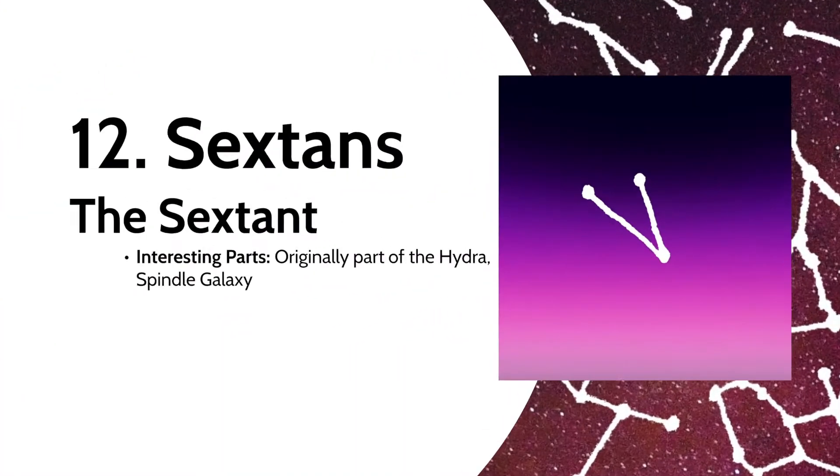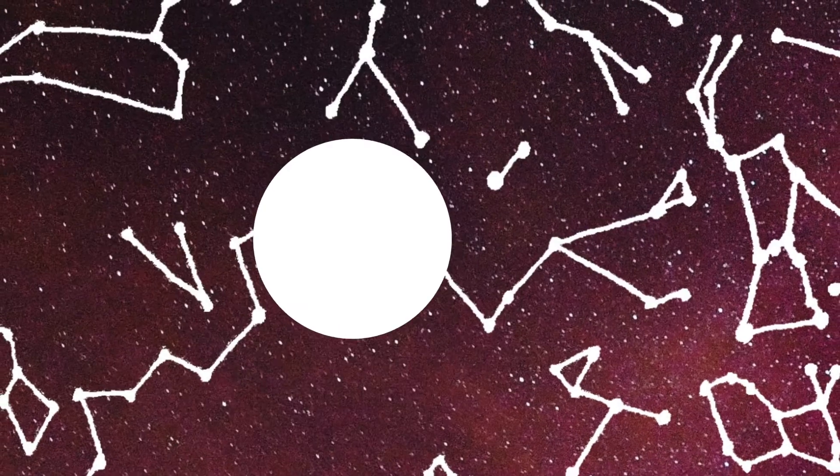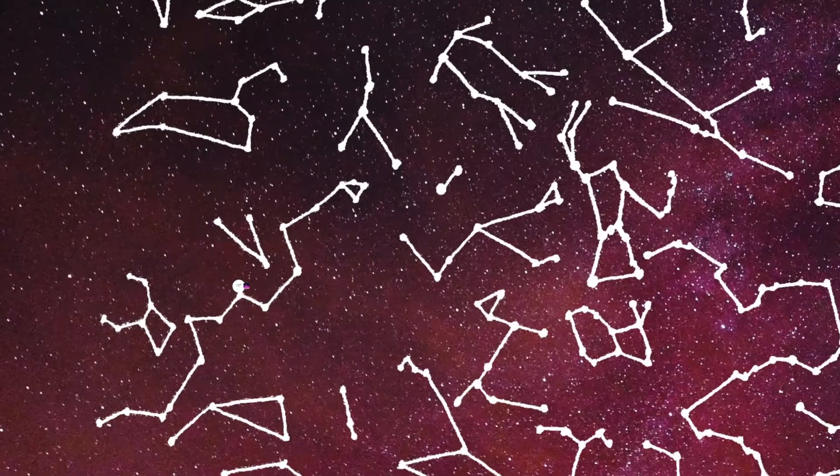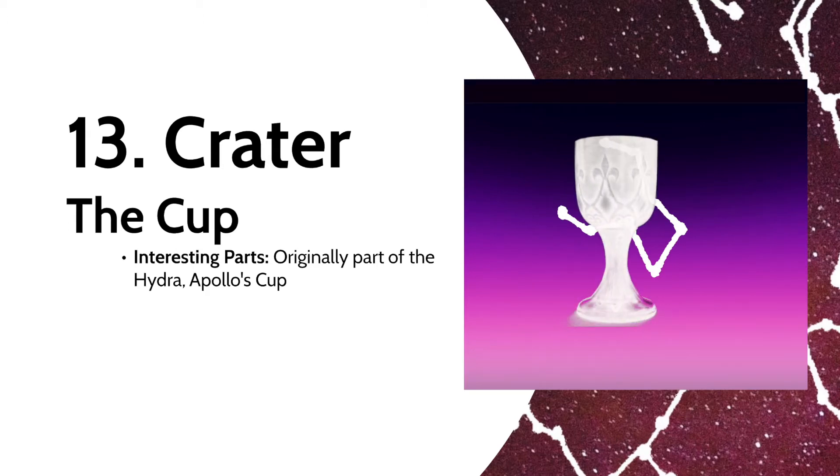Speaking of those constellations, we get to Sextans, the Sextant. This constellation contains the Spindle Galaxy with a bright striking center. Another one of the original Hydra constellations was the Crater, or the cup. Although its stars aren't particularly bright, this represents the cup of the Greek god Apollo.